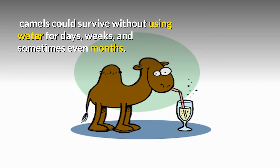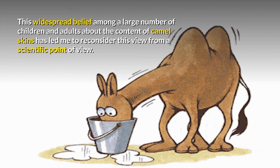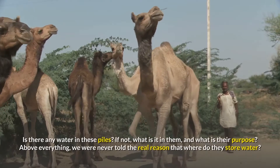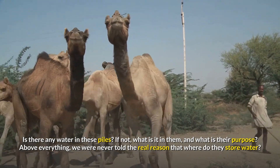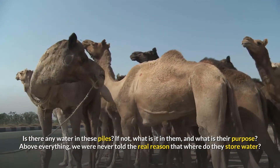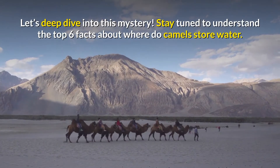Sometimes camels can survive even months without water. This widespread belief among a large number of children and adults about the content of camel humps has led me to reconsider this view from a scientific point of view. Is there any water in these humps? If not, what is in them and what is their purpose? We were never told the real reason — where do they store water?